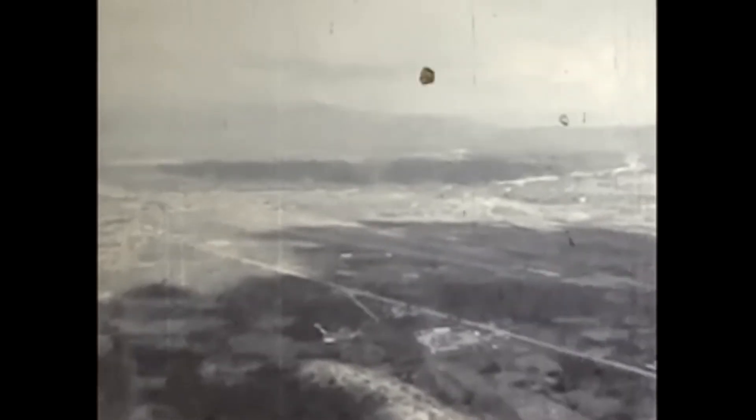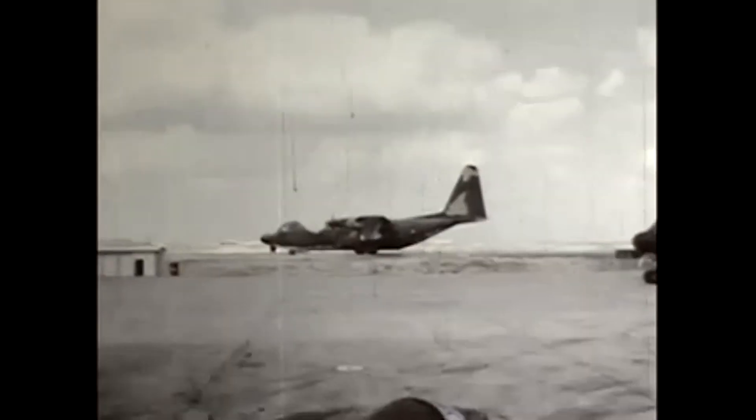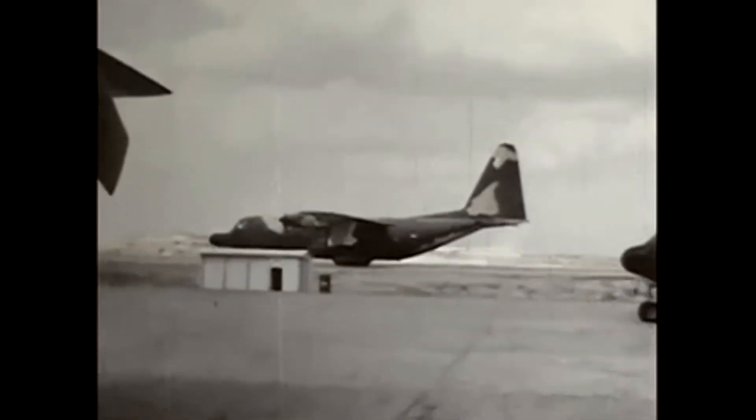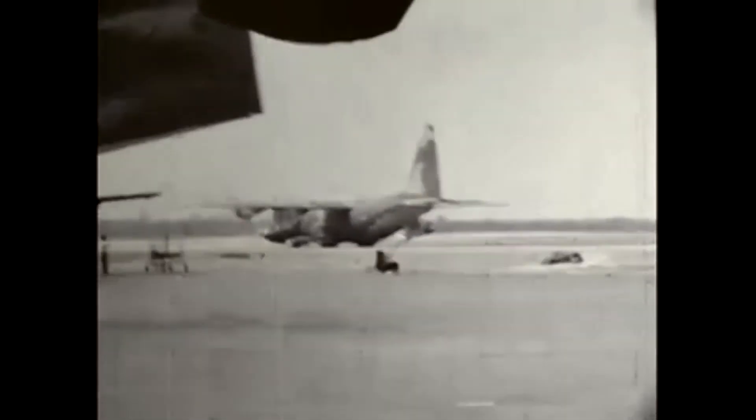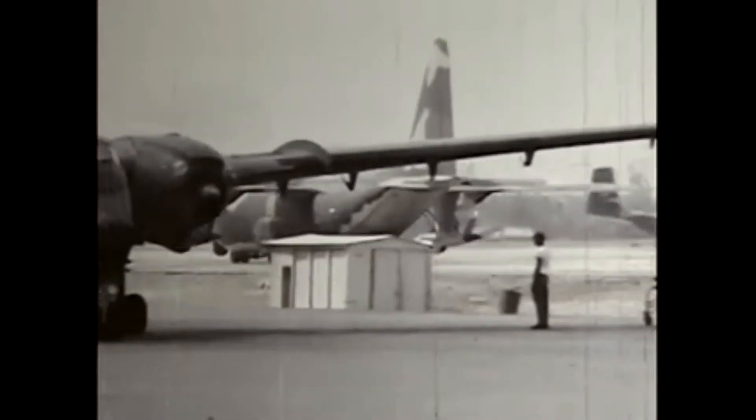Bien Hoa in III Corps, about 30 miles north of Saigon, was the home of the Ranch Hands — the C-123 unit that sprayed the defoliant Agent Orange throughout Vietnam. Another aircraft operating from there was a C-130 unit that carried the jet-powered Firebee drone under the wing of the C-130 and launched it to fly a programmed route over North Vietnam to take pictures. At the end of the mission, the Firebee deployed a parachute and was retrieved in midair by a specially equipped helicopter.